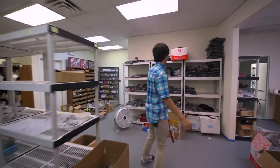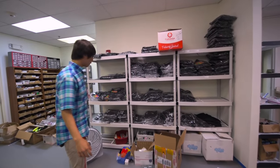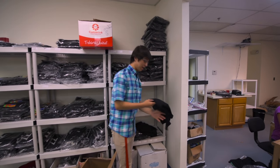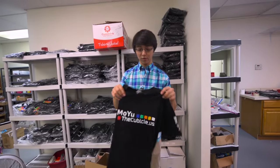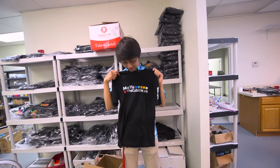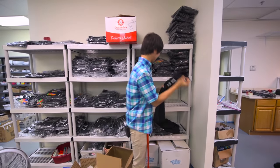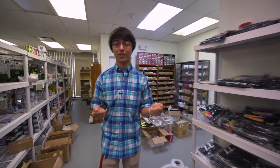Over here we have our apparel wall with pretty much every type of shirt that we have. We also have a brand new shirt — the Moyu and Cubicle shirt — which we have right here. This thing is brand new and you can buy it online for $24. You're not gonna get that one though because I touched that one. All the shirts that we give are always sealed in plastic so they're clean.